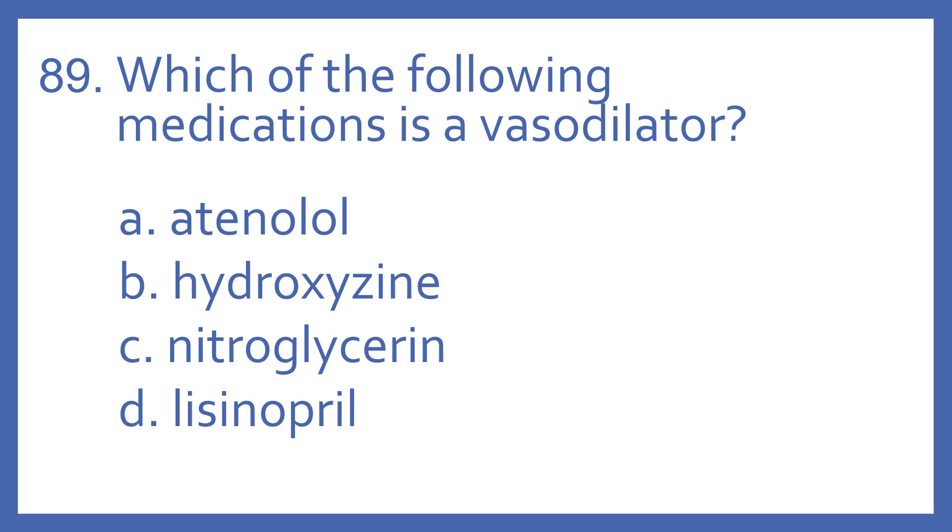Number 89. Which of the following medications is a vasodilator? A. Atenolol, B. Hydroxyzine, C. Nitroglycerin, or D. Lisinopril?